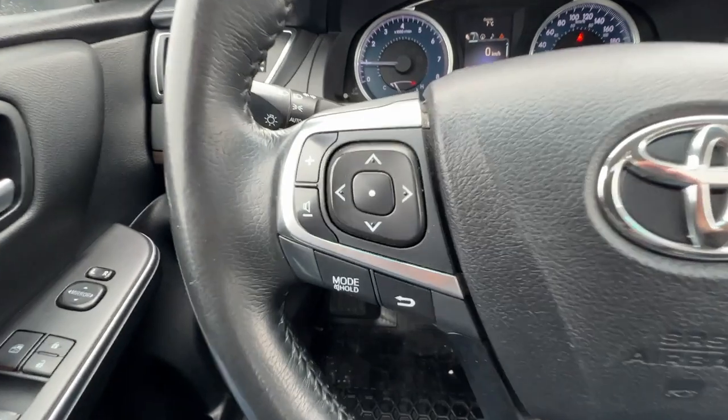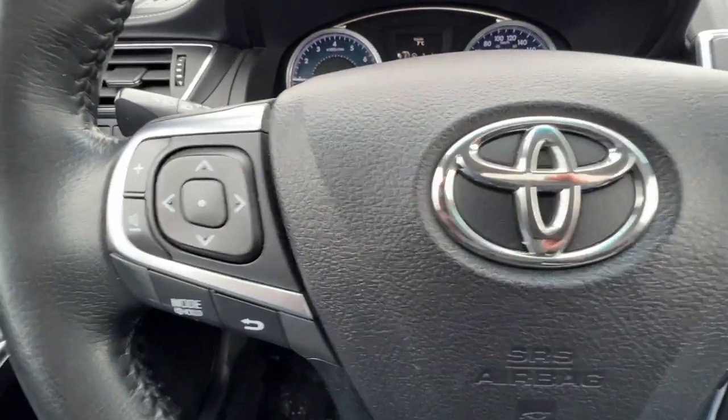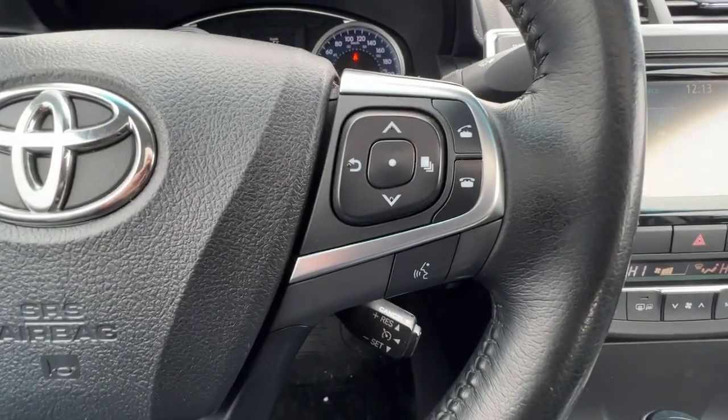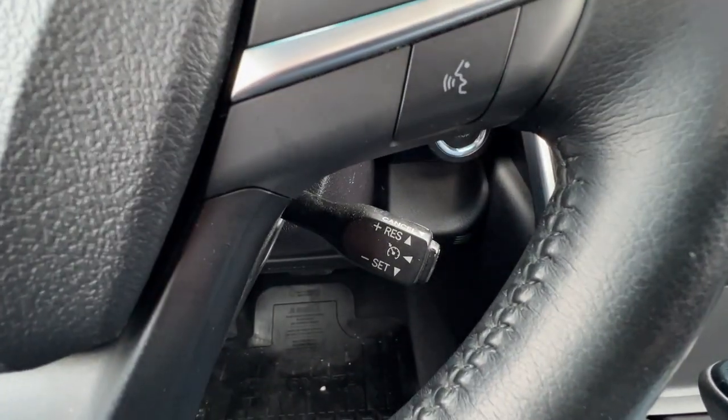Taking a look at the left-hand side of the steering wheel, we have our audio controls and our controls for different info you can access up on the dash, and over here on the right we're going to find your hands-free Bluetooth calling with your cruise control right down there.